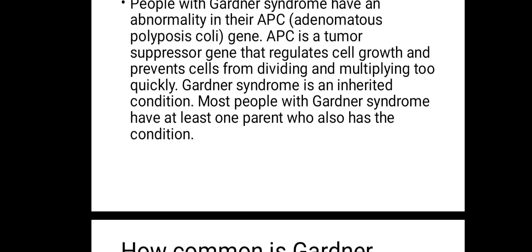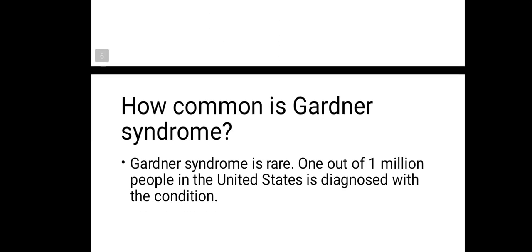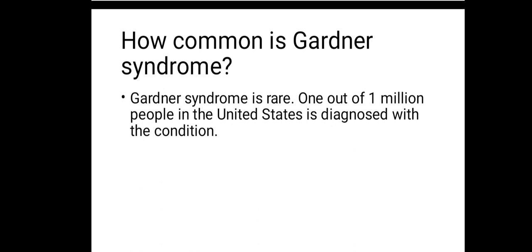Most people with Gardner's syndrome have at least one parent who has the condition. Parents could help with a lot of enlightenment and could help prevent these issues before they occur. Gardner's syndrome is rare — out of one million people in the USA, two to four out of one million will be diagnosed with it, picking one million people randomly and testing them.